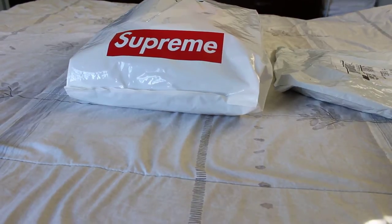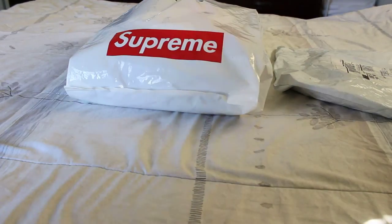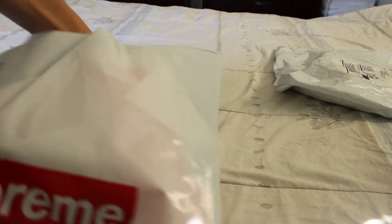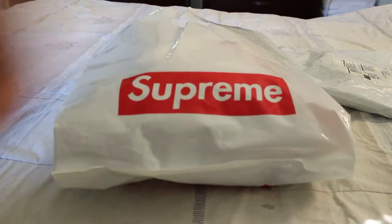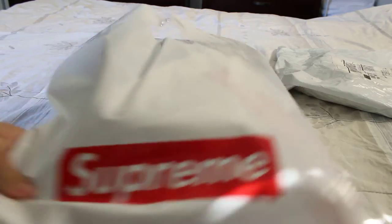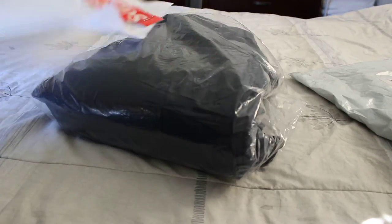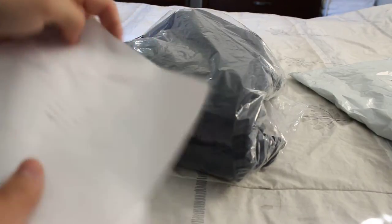So here I have the Saturn 12 pullover. I already went ahead and opened the bag, I was being anxious. Here's just the Supreme bag that comes in — I don't know if you guys are used to them, that's just a regular bag, like a heavy bag, really nice. And here's the jacket, and it always comes with a receipt.